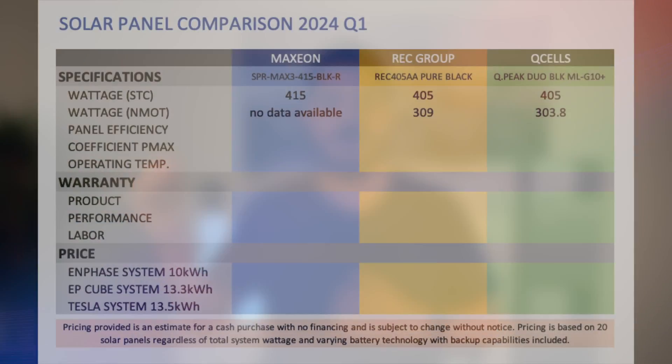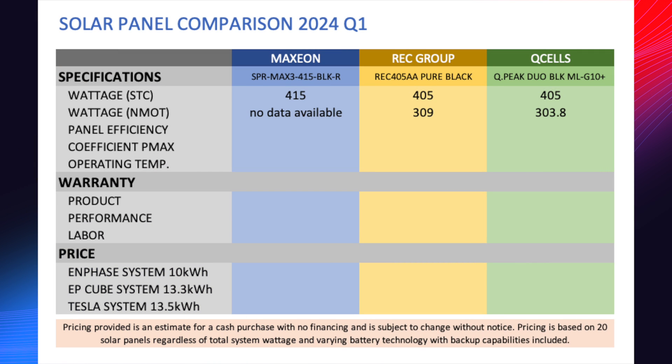If we move over to the NMOT rating — that's the nominal module operating temperature — this is going to be closer to real-world power output. Maxion doesn't have it on their price sheet, but REC has it and Q-Cell has it. Many panels include this rating; sometimes it's referred to as the NOCT rating — nominal operating cell temperature. It's still done in a lab but under different irradiance and temperature conditions to give a more realistic power output. Sadly, Maxion doesn't include that in their specification sheets, and I wasn't able to figure out what that number is.